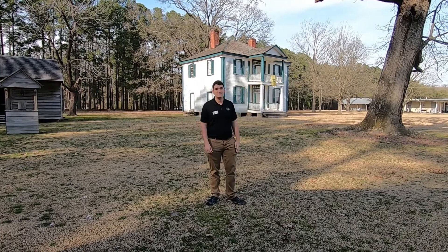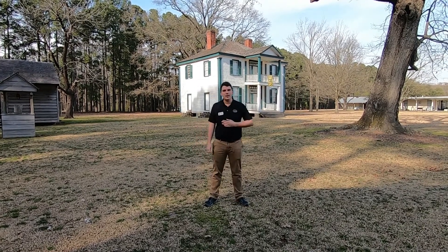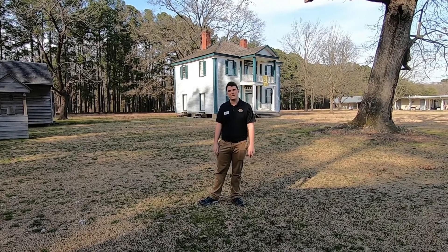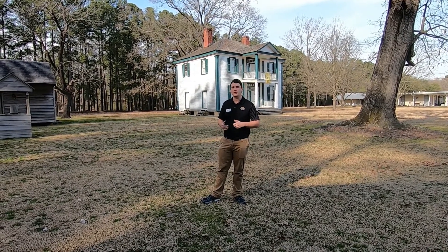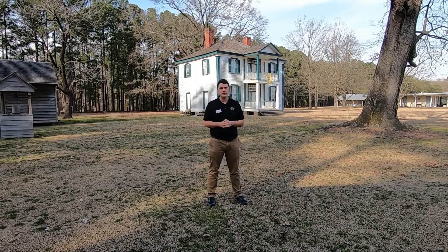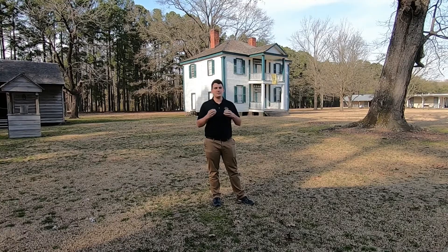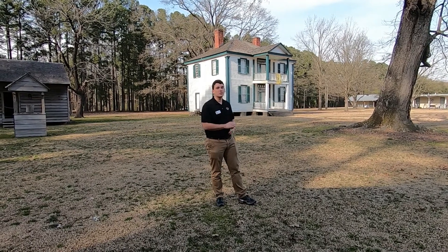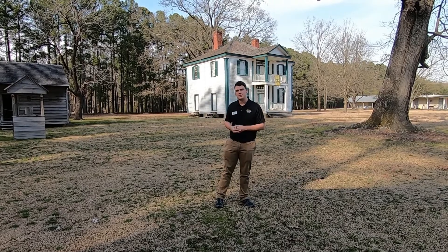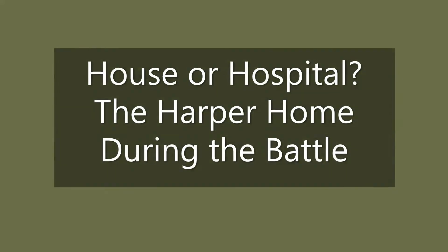Hey everyone, welcome back to Bentonville 156, a Carolinas Campaign virtual event. I'm Colby, the education coordinator here at Bentonville Battlefield, and today I'm so excited to introduce Chris Grimes, one of our great volunteers here at Bentonville Battlefield. He's going to talk about Civil War medicine and its impact here at the Battle of Bentonville and in the Harper House. Chris is an expert on historical medicine and especially Civil War medicine, so I hope you enjoy this video.